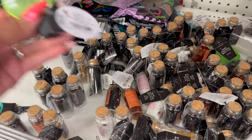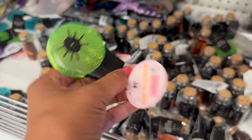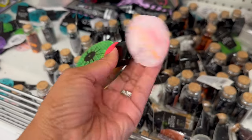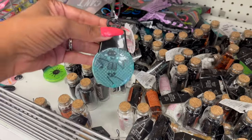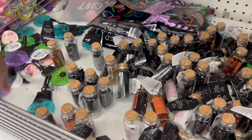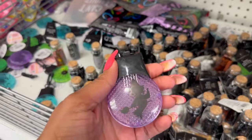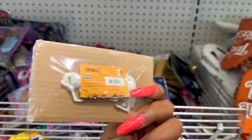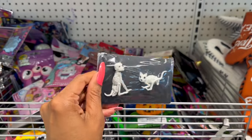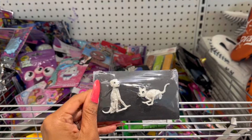But look at these — these are new! What are these? They are the light-up reflectors — oh, that's cool! These are a dollar. They have it in orange, they have the skull, and they also have it in purple with the witch on it. How cute are those? Those are definitely new. These little mini figurines are super cute — you get a two-count per dollar, so that's a great deal.